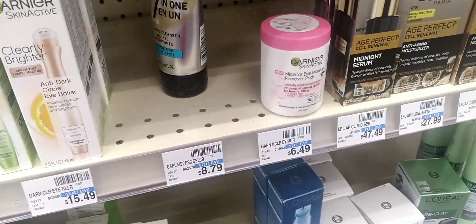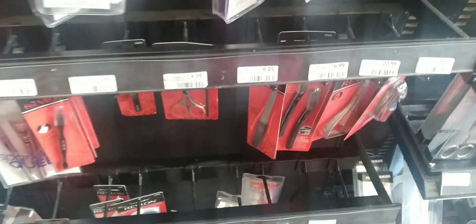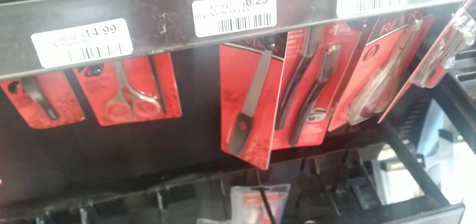I have no coupons for this, but it has an Ibotta rebate and I'm going to get back five dollars in Extra Bucks. My total was $11.23. The Revlon is on spend 20 get five, but I'm only going to grab one Revlon nail file at $6.29.